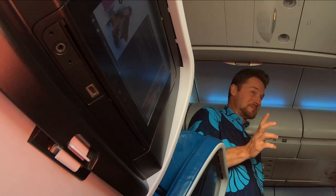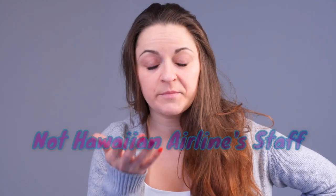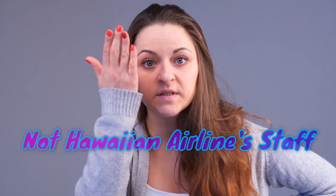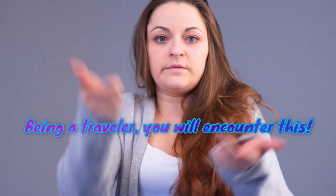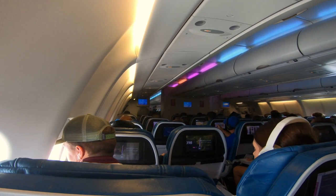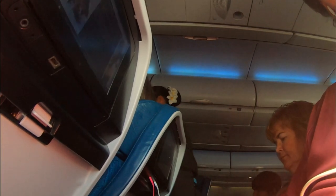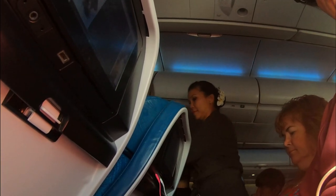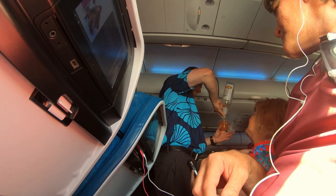Number four: attitude of personnel. Are you being greeted with a smile? Are they being professional, or are they snapping at people and yelling at them for really no justifiable reason? Are they helpful? Overall, we've never experienced anything but professionalism from Hawaiian Airlines and we give them an A plus.